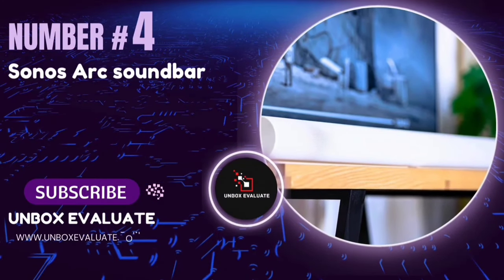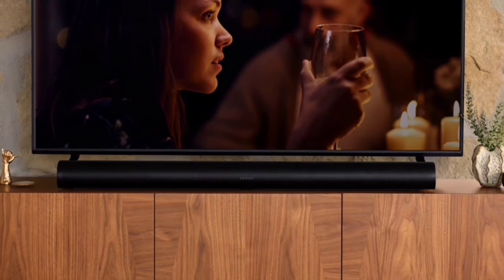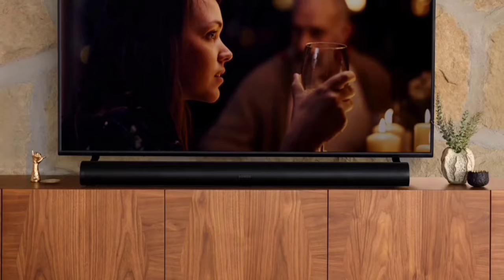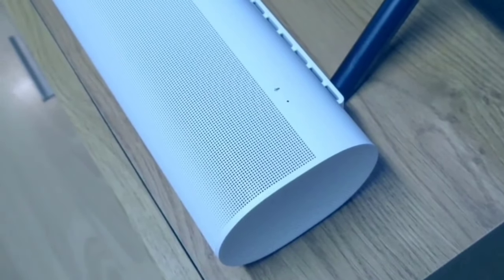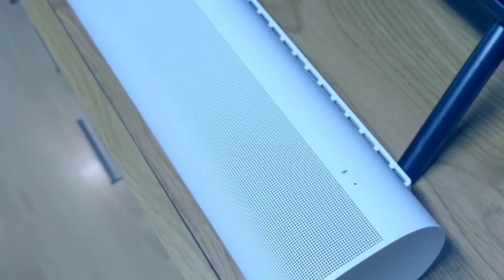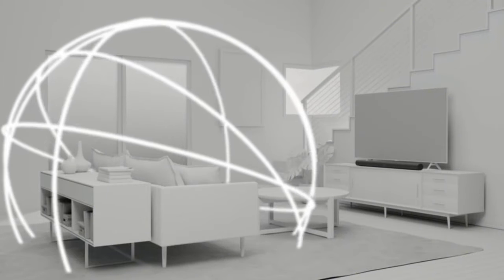Number 4: The Sonos Arc Soundbar. This is not just any soundbar — it promises full immersion for all your entertainment needs. The Sonos Arc Soundbar features Dolby Atmos and proprietary TrueSpace technology. Combined with two upward-firing transducers, these deliver shockingly immersive sound, making you feel like you're right in the middle of the action, whether you're watching movies or TV shows.